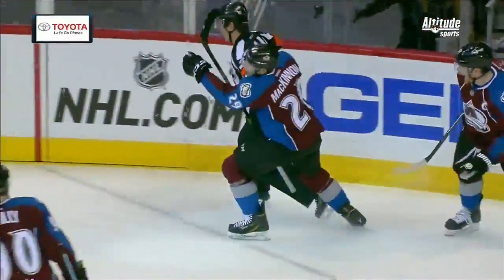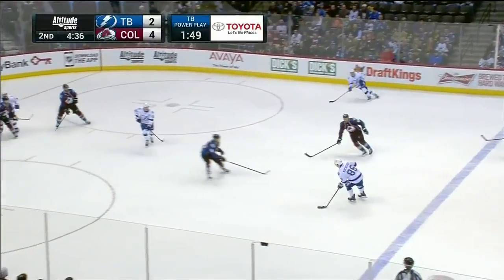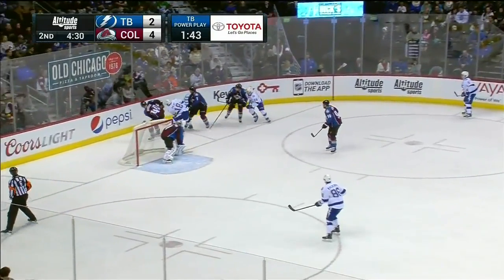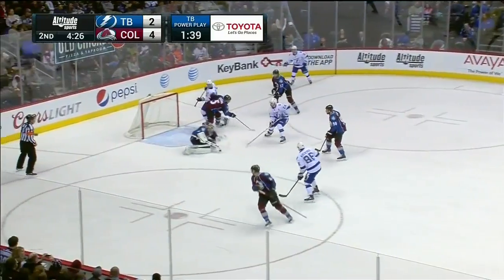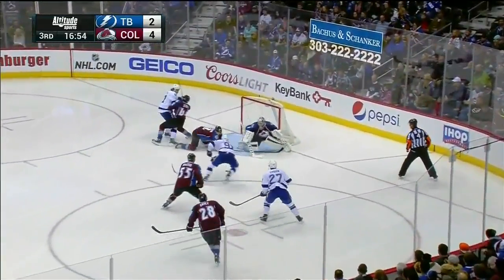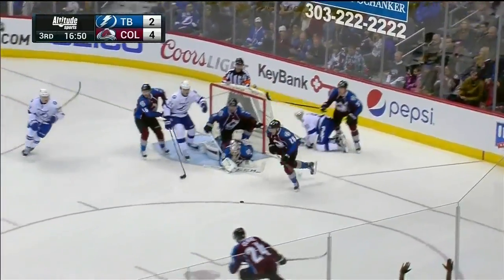Nathan McKinnon — wouldn't it be great if this was that? Pass tipped by O'Reilly, Johnson chopped at it, back to the corner. Johnson in the slot, drops, shoots, and Varlamov came out. Then a couple of days off, another road game against Dallas. Stamkos, what a move, but he can't get the shot — what a save by Varlamov!